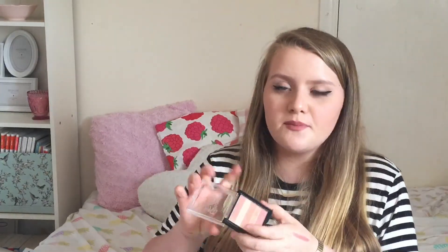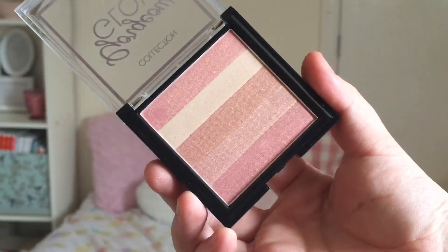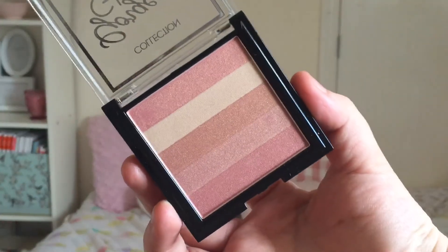I bought two of these palettes and they are £3.99 each. I also bought the Gorgeous Glow Block — number one, which is the blush one. I've been eyeing this up for so long so I finally decided to buy it. As you can see it's just beautiful.